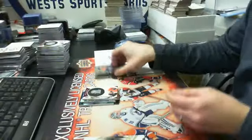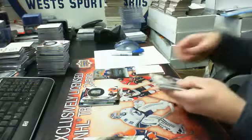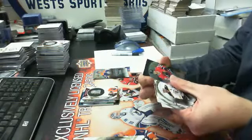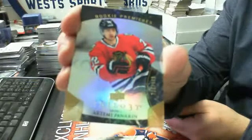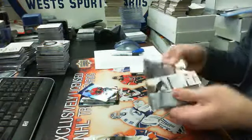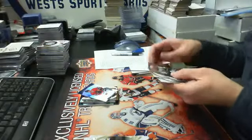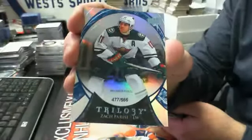Flyers aren't doing too bad either — in this case anyways. And then we have a gold rookie premier, Artem Panarin for the Hawks. He is in this product! And the last pack is a blue stat parallel, Zach Parise for the Wild, numbered out of 566.